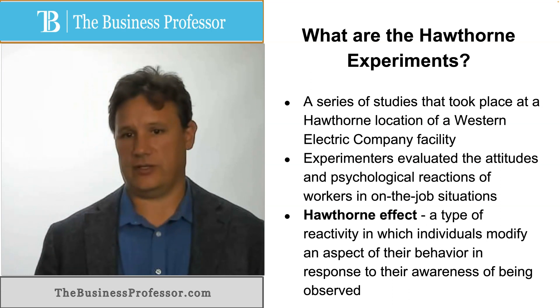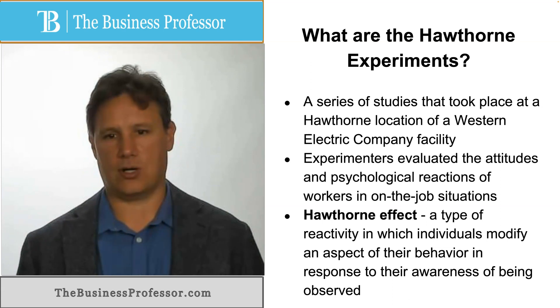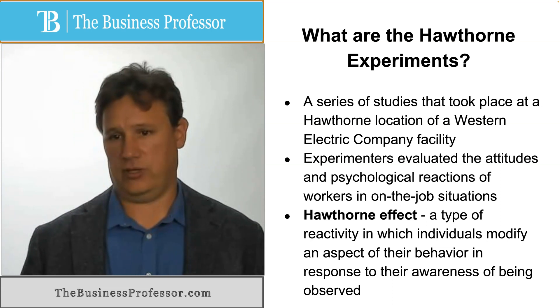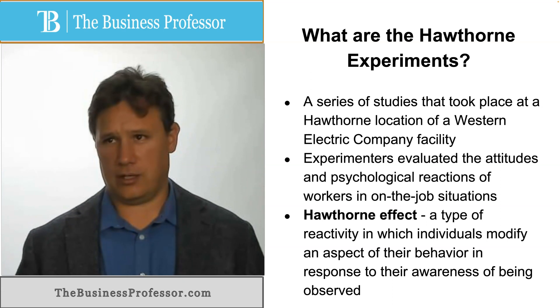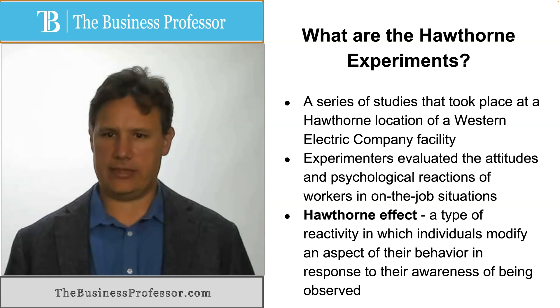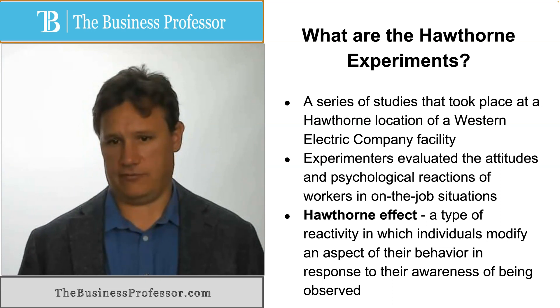But being careful experimenters, they turned the lights down, and eventually it got so dark that workers were doing their work in what is called moonlight conditions — basically the amount of light you have on a night with a full moon. The worker productivity in that condition was significantly less than the bright light condition, but the funny thing was, it was still higher than the baseline level.